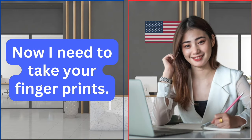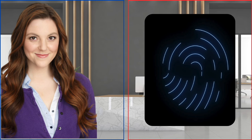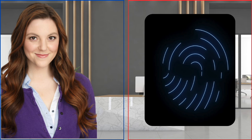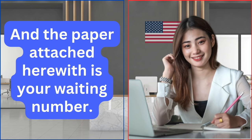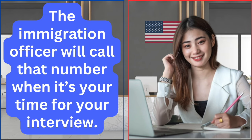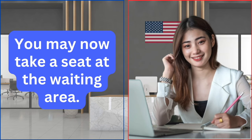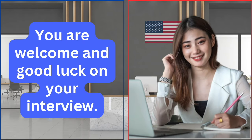Now I need to take your fingerprints. Please put your left index finger on the scanner. Now your right index finger, please. You may now take back your appointment letter, and the paper attached herewith is your waiting number. The immigration officer will call that number when it's your time for your interview. Here's also your state-issued ID. You may now take a seat at the waiting area. Thank you. You are welcome and good luck on your interview.